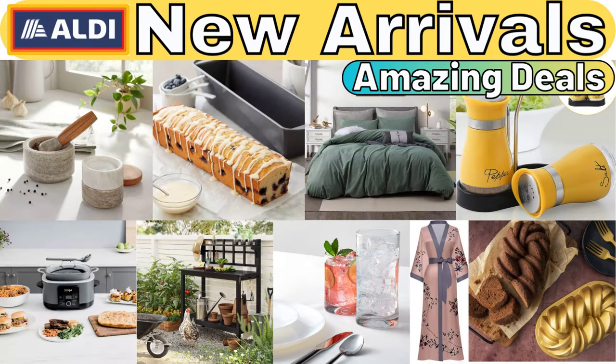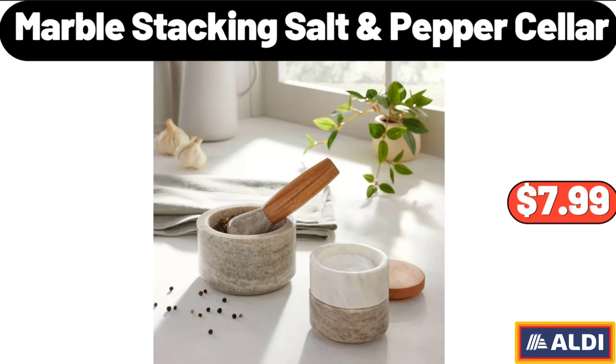Hello everyone, let's take a look together at the discounted products at Aldi Market. Marble Stacking Salt and Pepper Cellar, $7.99.